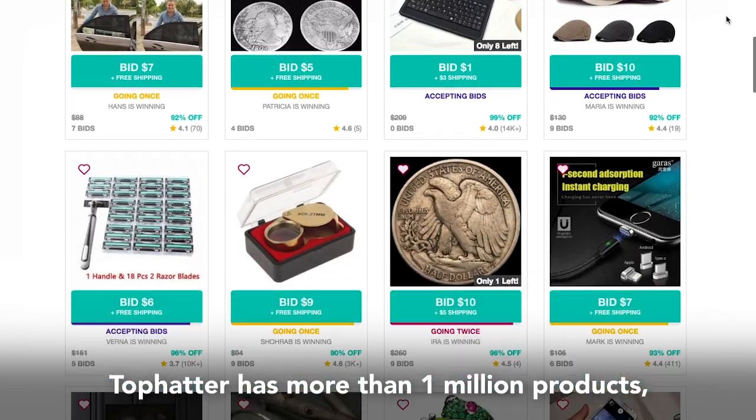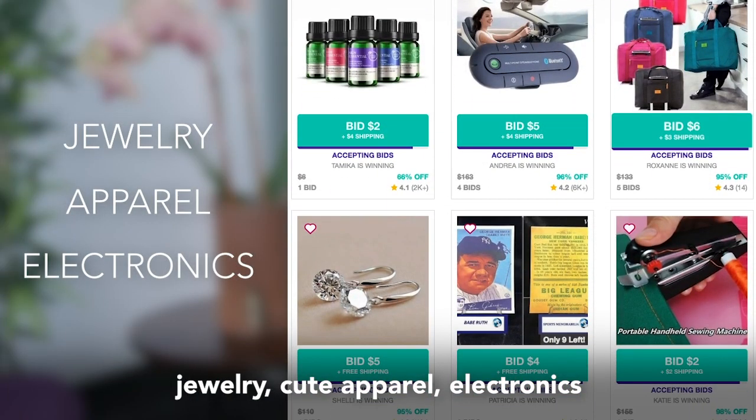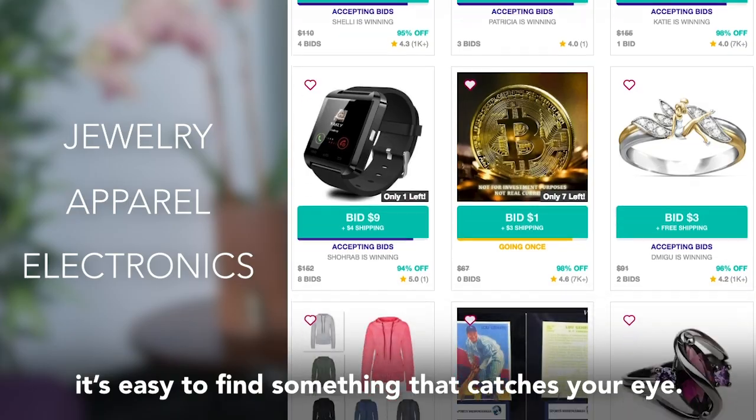Tophatter has more than one million products — jewelry, cute apparel, electronics — it's easy to find something that catches your eye.